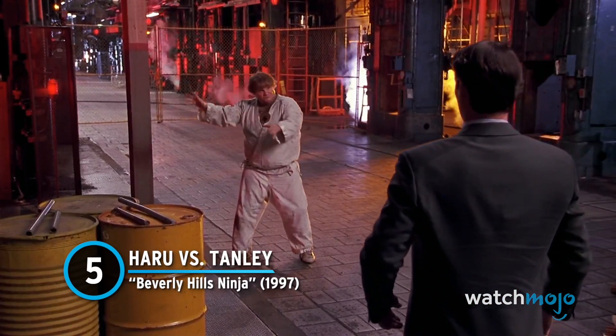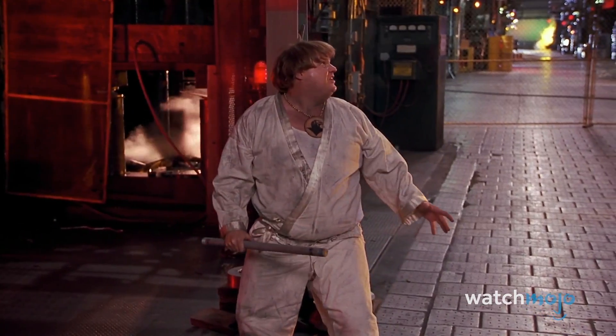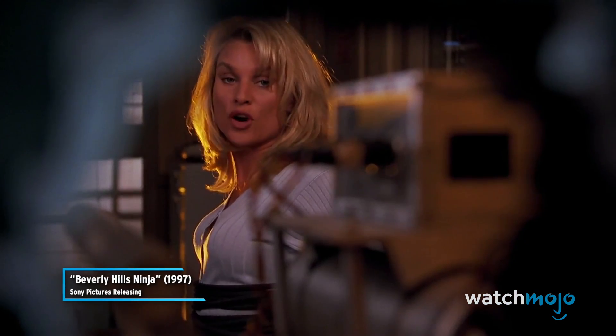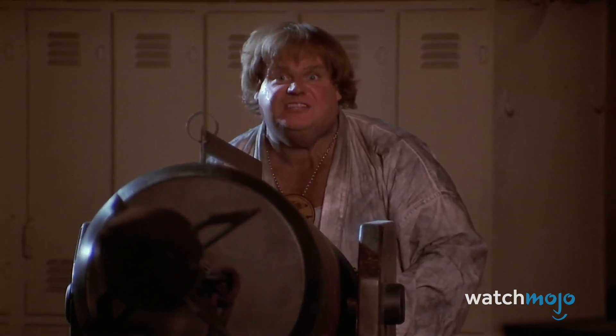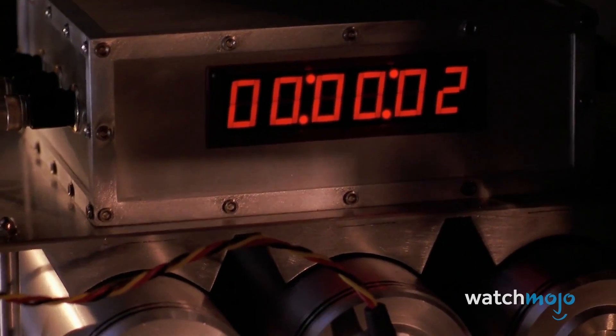Number 5: Haru vs. Tanley – Beverly Hills Ninja. The humor of Beverly Hills Ninja largely revolves around the concept of Chris Farley attempting and failing at martial arts, and parody of martial arts movies themselves. The climax of the film sees Haru battling Tanley and rescuing Allison from a bomb. To rescue Allison, Haru uses a massive harpoon gun. The image of the harpoon gun is absolutely hilarious, as is the sight of it crashing through the room. The harpoon lands in Tanley's truck and drags Haru through the wall in a fantastic bit of physical comedy. It also drags the bomb onto the truck, where it proceeds to explode as Tanley is making his getaway.